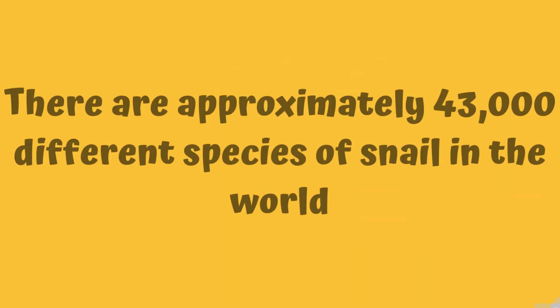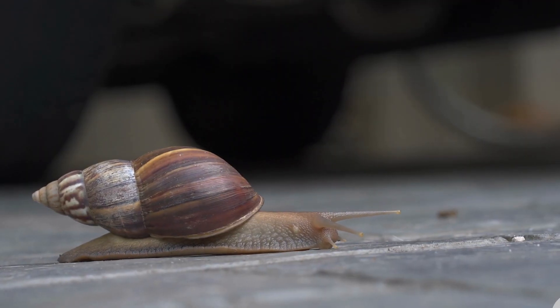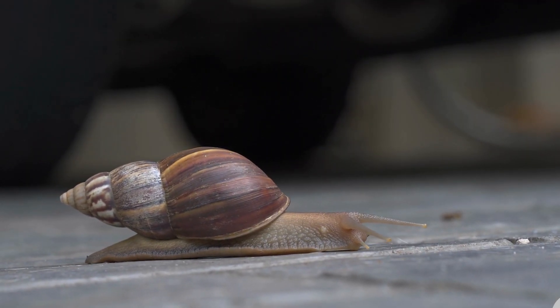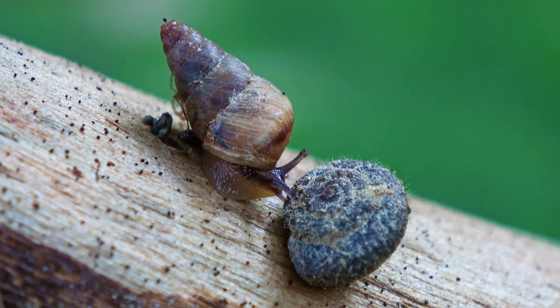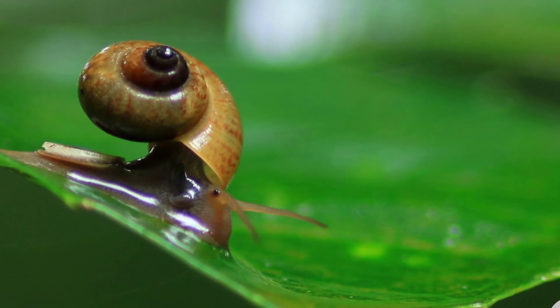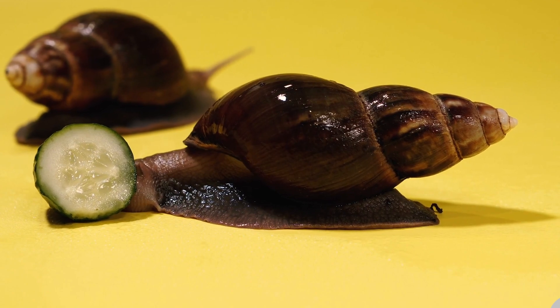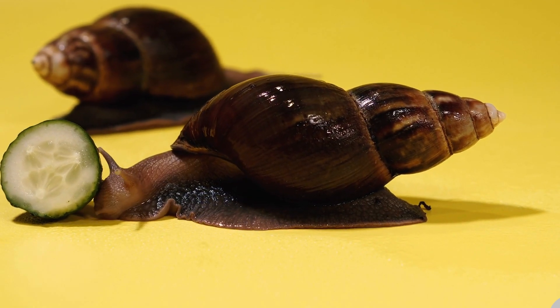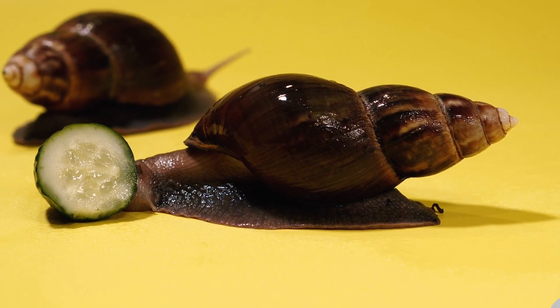Number three: there are approximately 43,000 different species of snail in the world. And they come in all different shapes, sizes, and shells — some with really long spirally shells, some with triangle shaped shells, round shaped shells, all kinds.